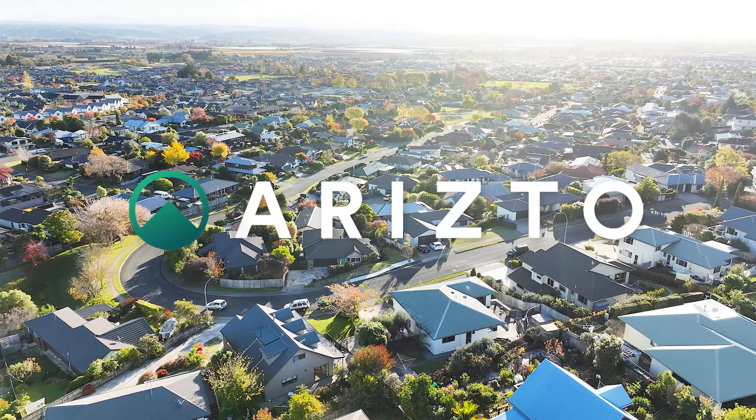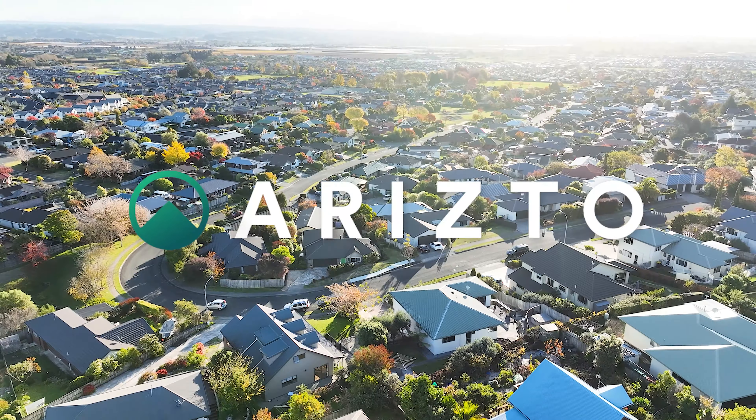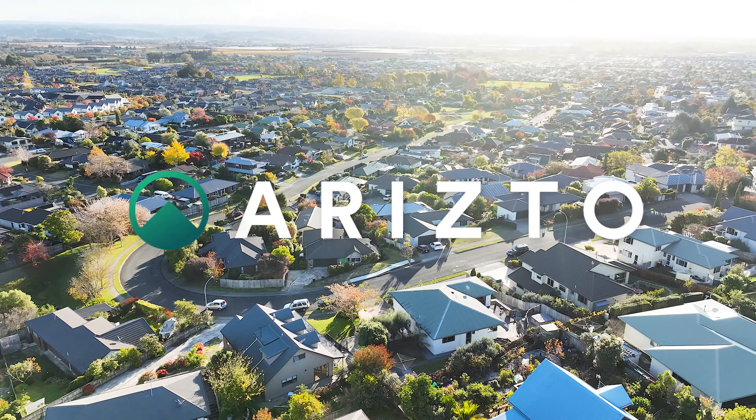As you can see, this gorgeous home is spacious inside and out. It has so many options to suit every family.